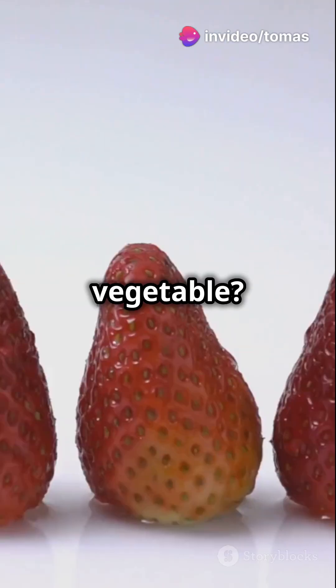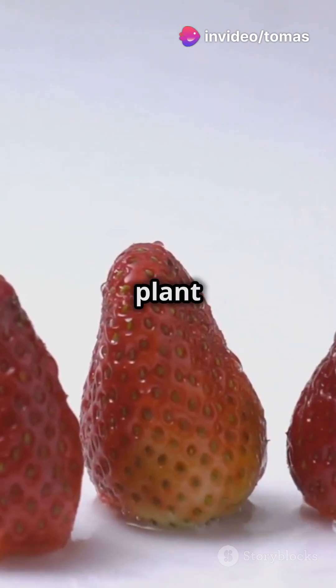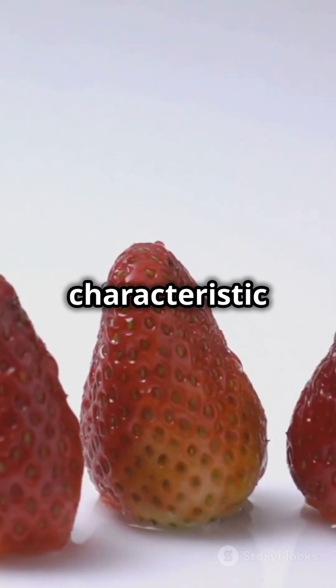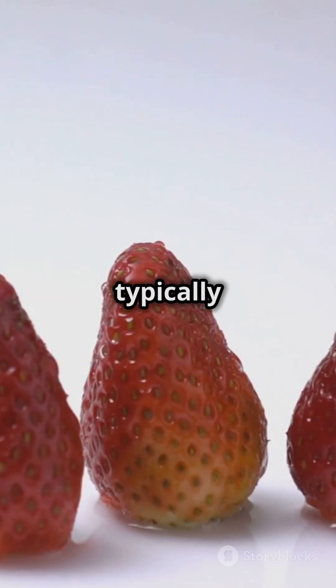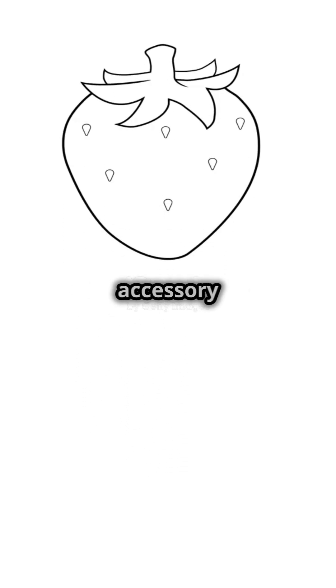And why not a vegetable? Strawberries are not classified as vegetables because they develop from the flower of the plant and contain seeds, which is a characteristic of fruits. Vegetables are typically parts of the plant such as leaves, stems, roots, or bulbs. Since strawberries develop from the flower's receptacle and have seeds on the outside, they are considered an aggregate accessory fruit.